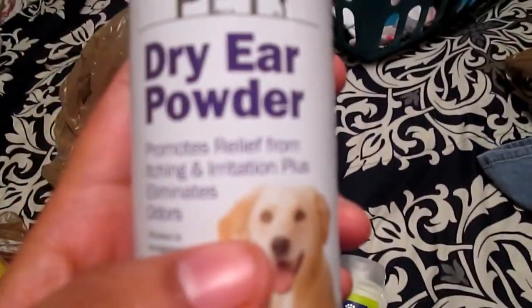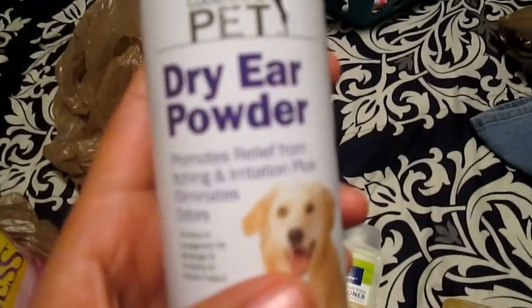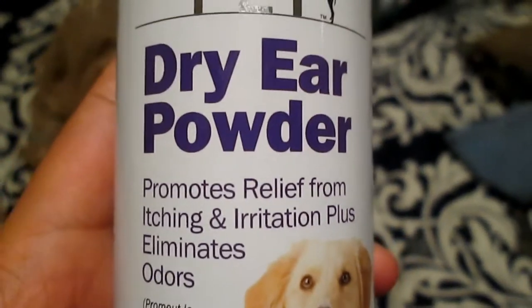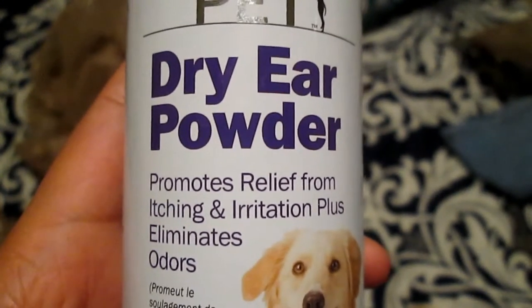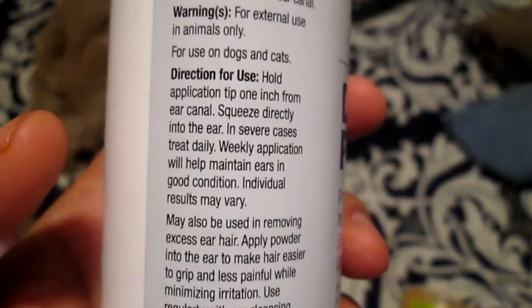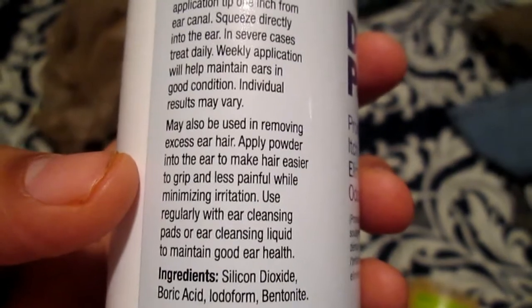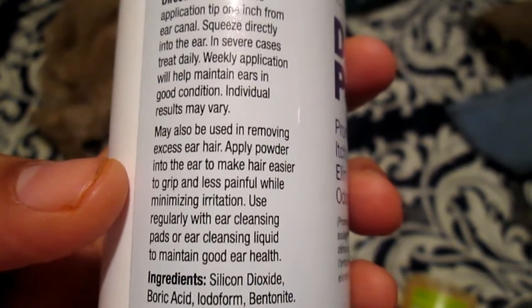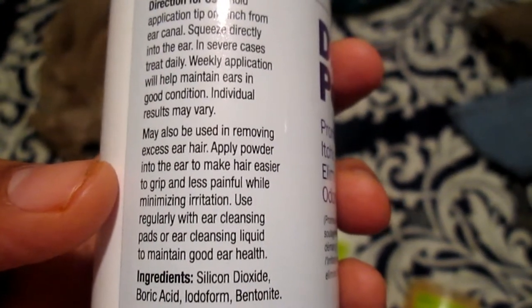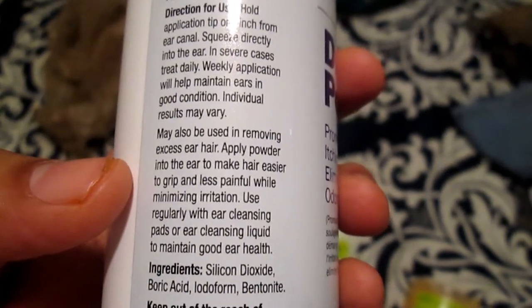I also got this dry ear powder. This dry ear powder promotes relief from itching and irritation, plus eliminates odors. It says it may also be used in removing excess ear hair — apply powder into the ear to make hair easier to grip, less painful while minimizing irritation. Use regularly with ear cleansing pads or cleansing liquid to maintain good ear health.